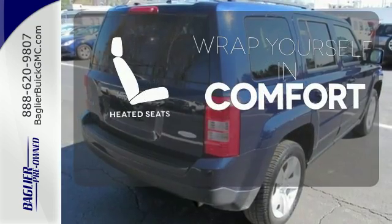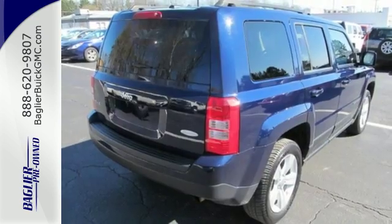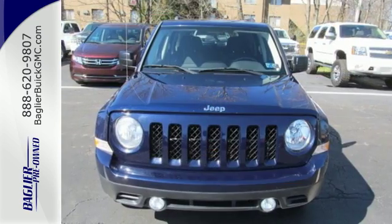Ward off the chills with heated seats. Quality and pride in a vehicle is what you get in this Patriot.